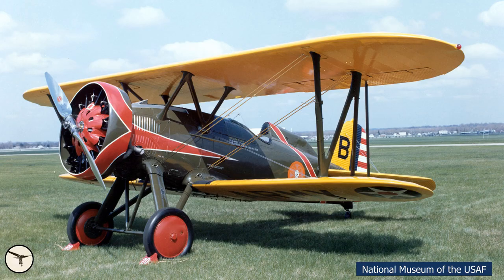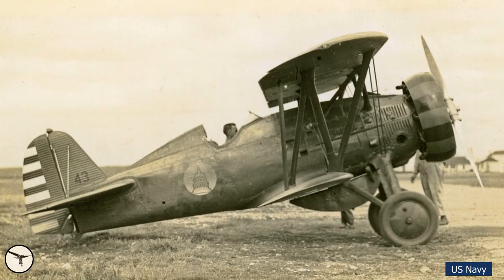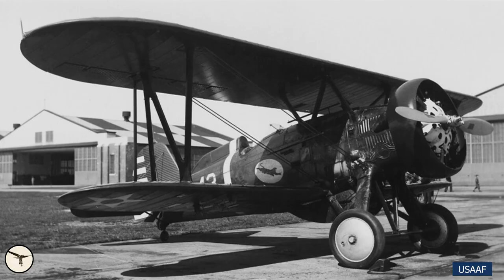And finally, we have the P-12F with a Wasp engine delivering 600hp. The fuel tank is located ahead of the cockpit and holds 55 US gallons. Some variants have a second fuel tank in the wing. And later variants could be equipped with an external tank under the fuselage, which also had a capacity of 55 gallons.